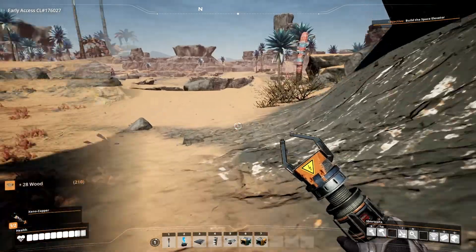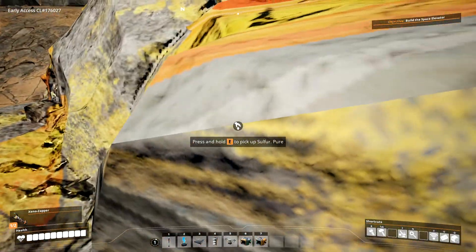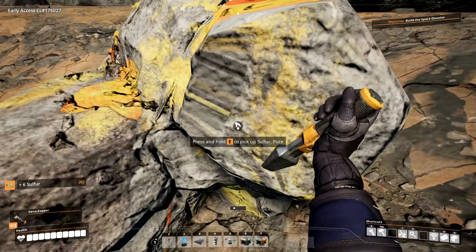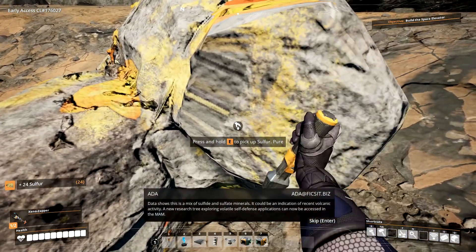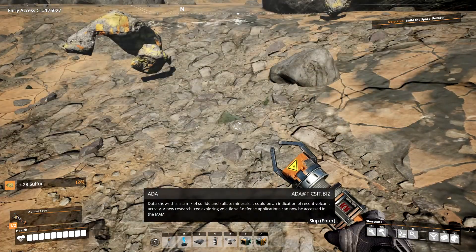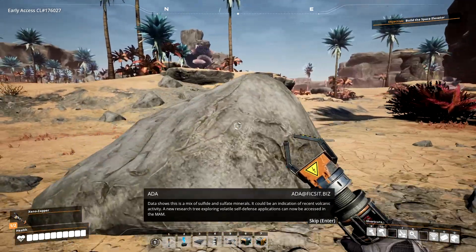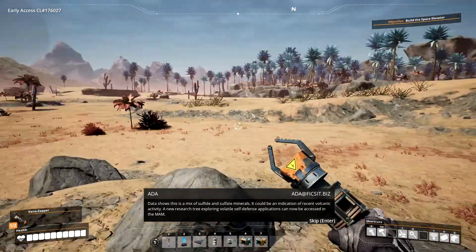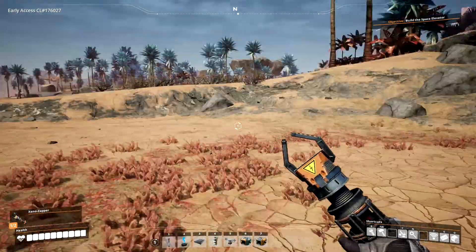What else is around here? What do you suppose this one is? Data shows this as a mix of sulfide and sulfate minerals. It could be an indication of recent volcanic activity. A new research tree exploring volatile self-defense applications can now be accessed in the MAM. You don't say — self-defense? Interesting.